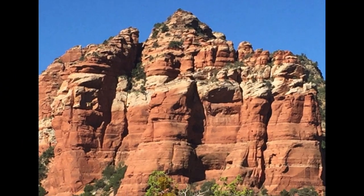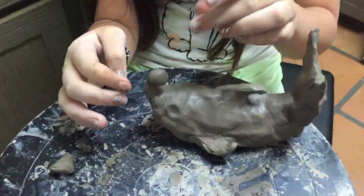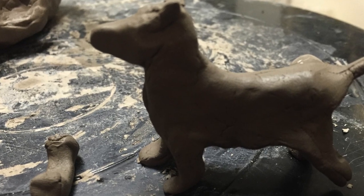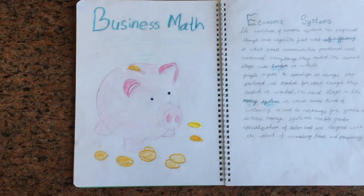Then we studied geology further, which is especially fun to do in Sedona. Billy did a little sculpting. Then we had a brief section on weather, and also business math and personal finance.